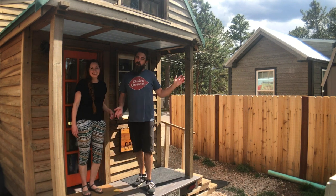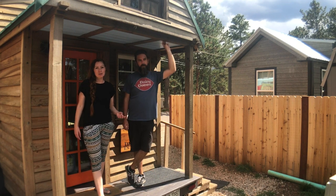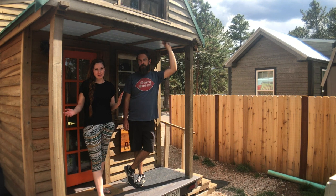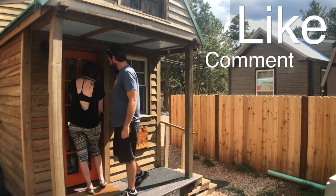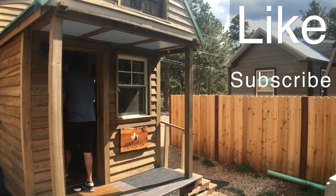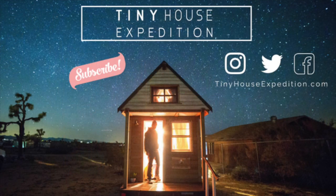So this is Peak View in Woodland Park, Colorado — the first full-time legal tiny home community in all of Colorado. Pretty sweet parking spot! See you guys next week. Don't forget to like, comment, and subscribe, and click left or right for more tiny house stories and tours.